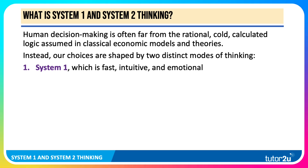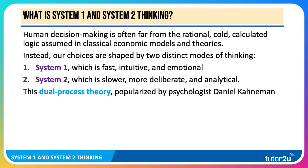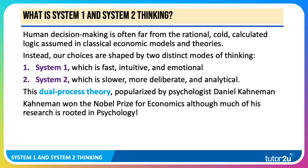System 1 thinking is fast, intuitive and often emotional. System 2 is slower, more deliberate, analytical and considered. This dual process theory, System 1 and System 2, was popularised and researched by psychologist Daniel Kahneman, who won the Nobel Prize for Economics for his work, although much of his research is rooted firmly in psychology.